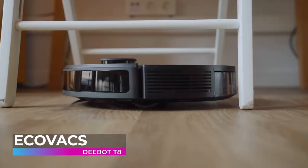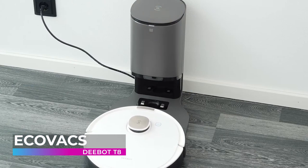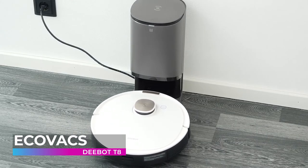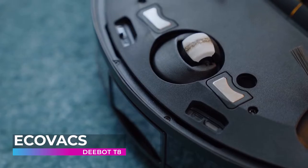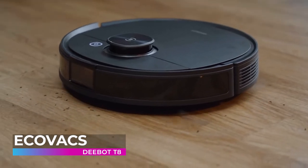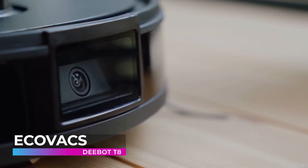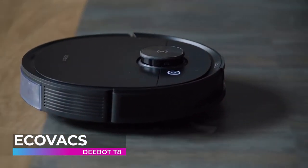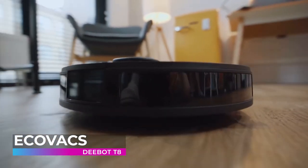The mopping system is customizable with four different levels of water control so you can clean to your exact specifications. The D-Bot T8 also comes with advanced laser mapping technology that maps out your home with incredible speed and precision, making it up to 30 percent more efficient than other vacuums. It avoids obstacles expertly and can even clean around moving objects. You can tell it specific rooms to clean on specific days, and also specify where it should not go.